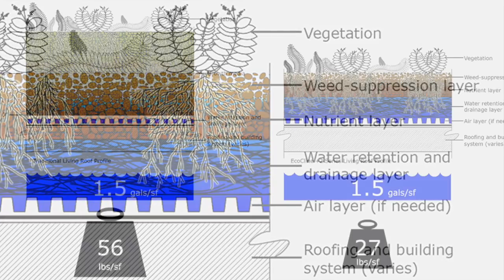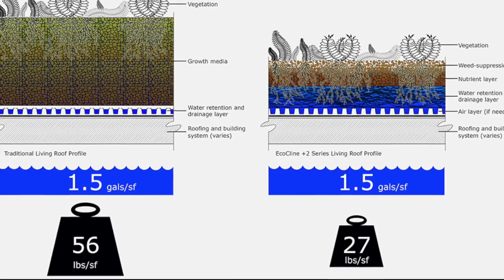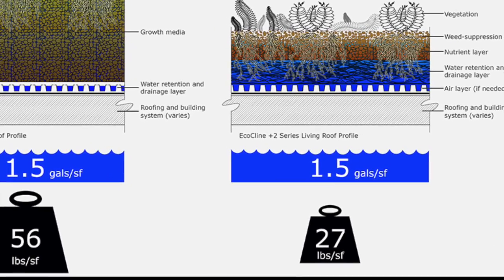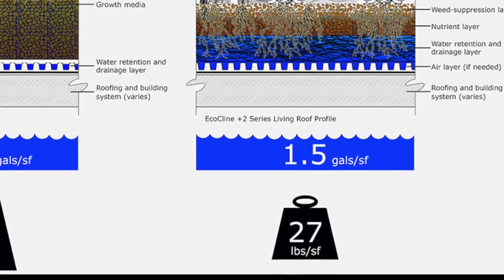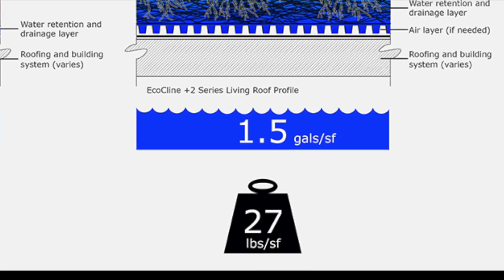An ordinary 8-inch green roof, weighing almost 60 pounds, can hold 2 inches of rainfall. Furbish EcoCline has documented equivalent rainfall capacity in less than half the weight and less than half the depth.